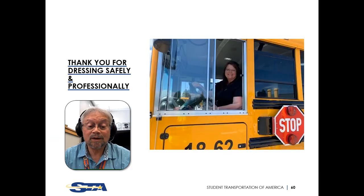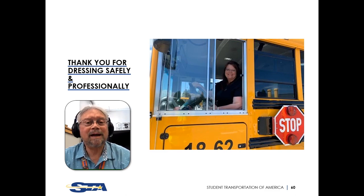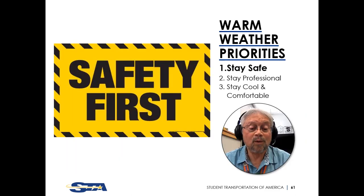Please come to work dressed safely and appropriately. If approached by a trainer or staff member about your attire, know that we're asking only because we want you to be safe and represent our company and district professionally. As the warm weather approaches, stay comfortable and cool, but most importantly, stay safe — because being safe is what we are all about.